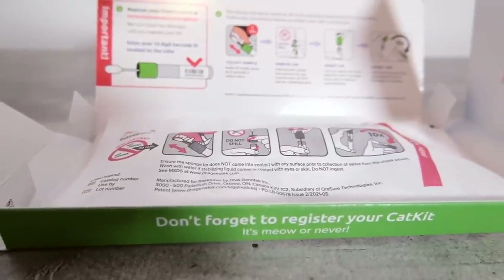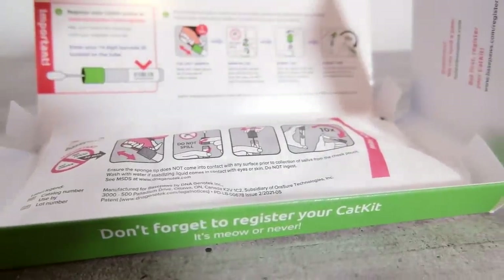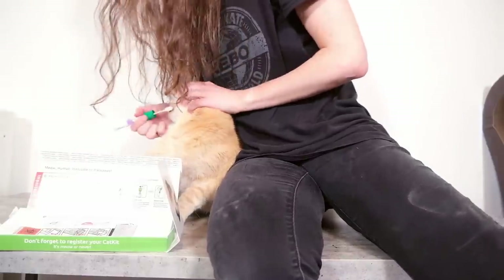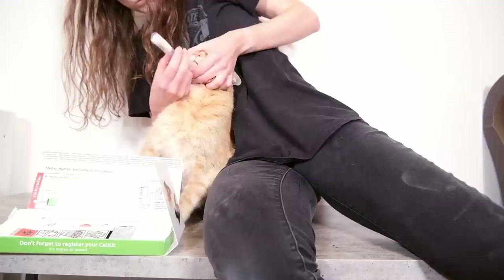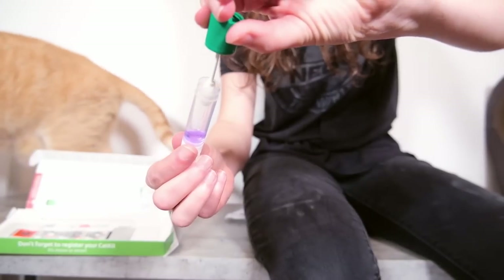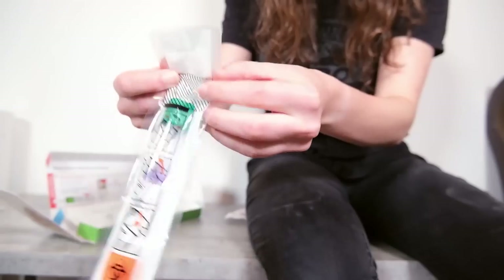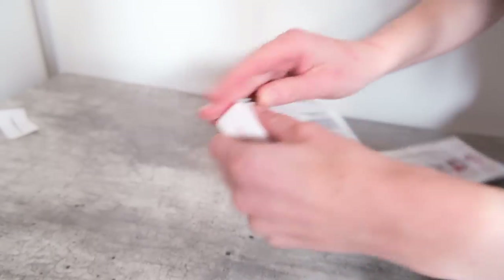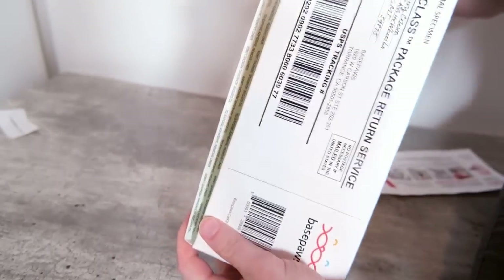Base Paws makes it pretty easy to collect a sample. It comes with a soft cotton swab that you put into the cat's cheek pouch for about 10 seconds, swab it around, and then invert into the stabilizing liquid. Put that into a little bag, remember to register your kit, and send it off to the lab. Base Paws had the longest processing time — it took seven weeks for the results to get back.